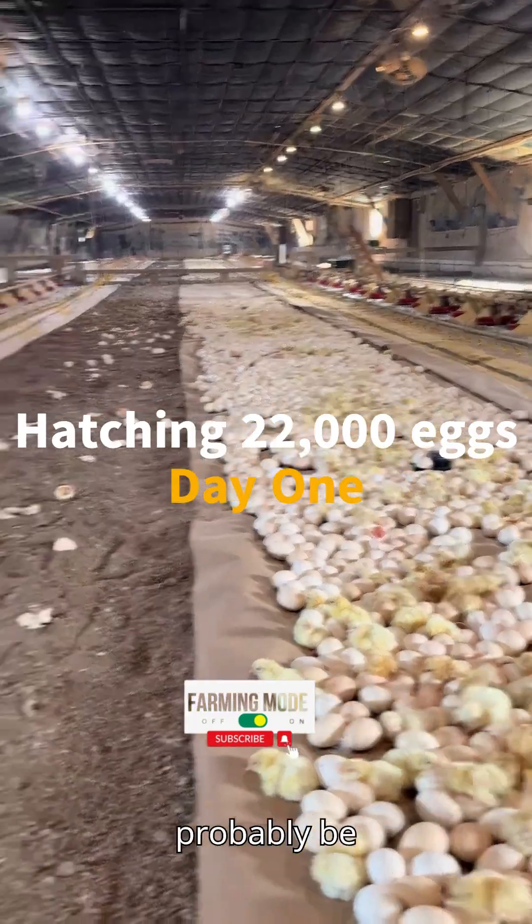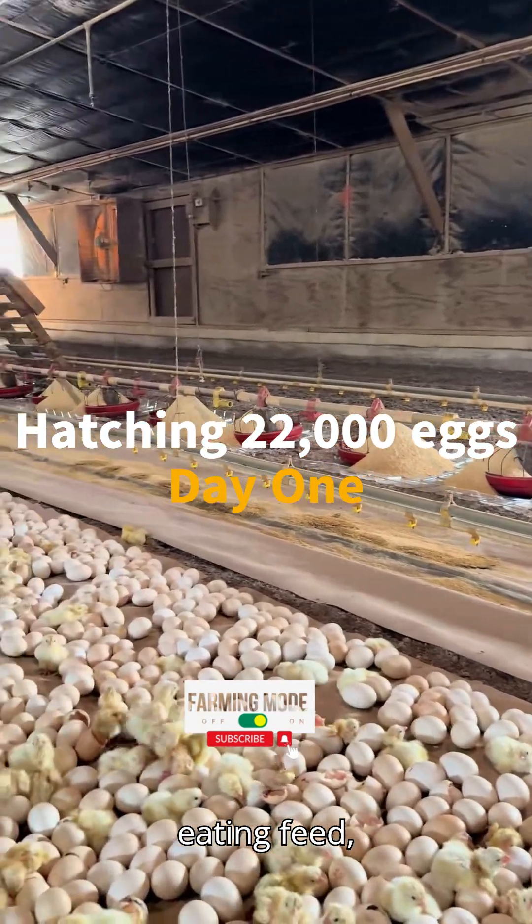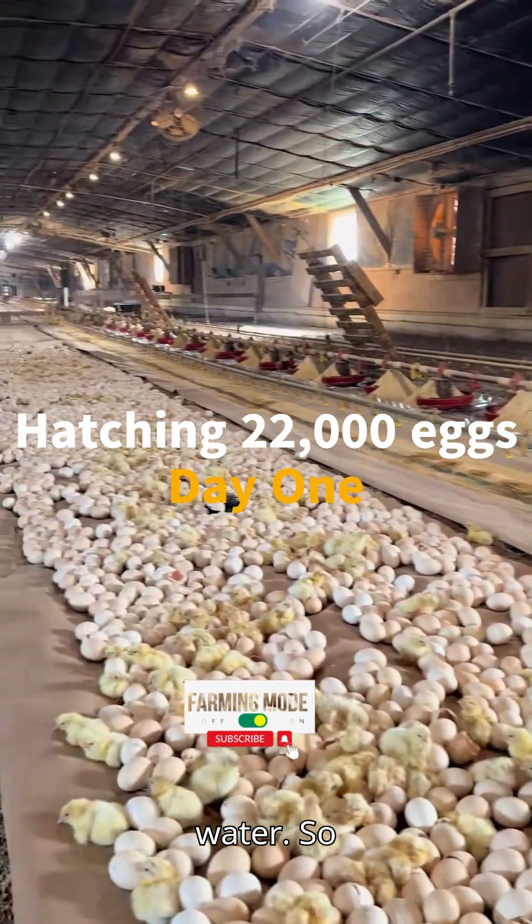Alright, I'll update you guys later on when I come back in here. There should be biddies everywhere — they'll probably be all out in the litter, all over here under the heat and feed, drinking water. So we'll be back.